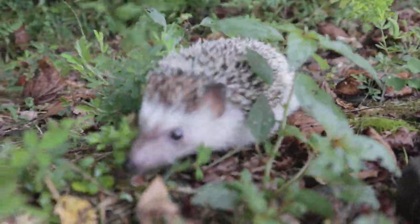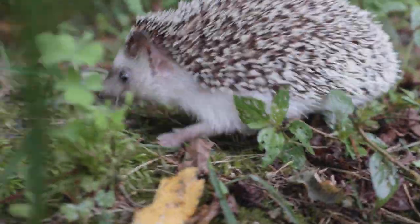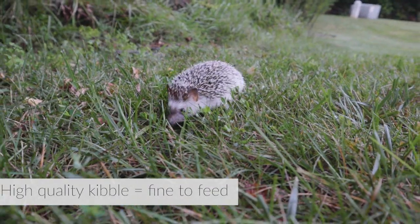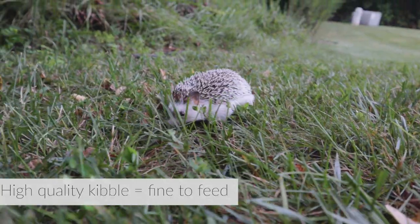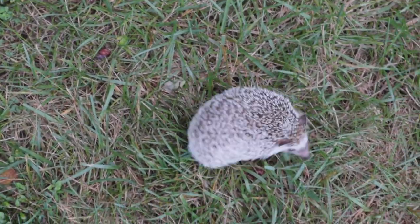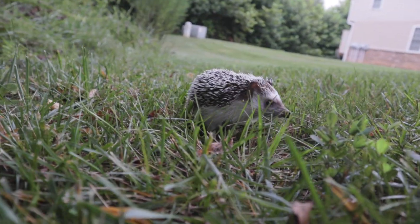Cat food might not be great and far from ideal for hedgehogs, but they seem to do okay on it, so it could be useful to feed kibble a few times a week to use as a safety net against deficiencies from a potentially unbalanced raw diet. Basically, if your hedgehog is piggy with raw, leave kibble in the cage at all times.